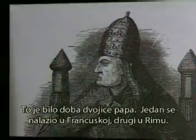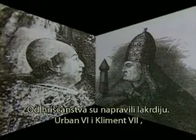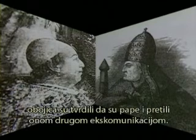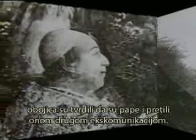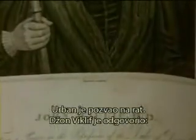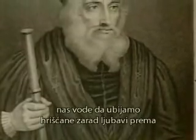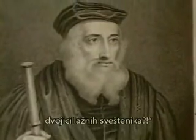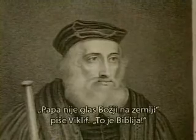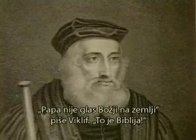This was the age of two popes — one in France and one in Rome — making a mockery of Christianity. Urban VI and Clement VII were each claiming to be pope and both threatening the other with excommunication. Urban called for war. John Wycliffe replied, 'How dare he make a token of Christ on the cross as a banner to lead us to slay Christian men for the love of two false priests?' The pope, Wycliffe said, was not the voice of God on earth. The Bible was. The pope, he said, may not even be among those chosen for heaven.